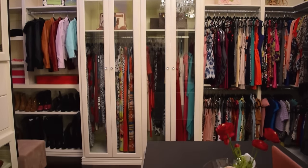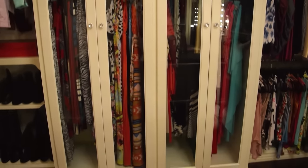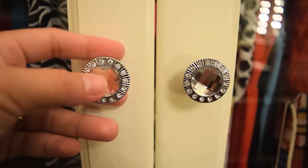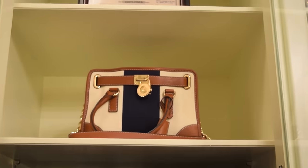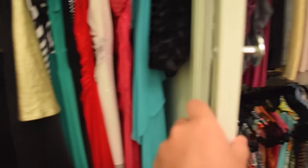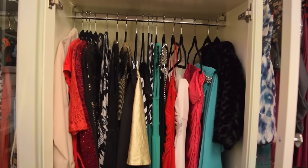Moving on to this area — before, it was just an empty wall. I decided to add this long cabinet with four doors, which I actually designed myself. My idea was to give my long dresses and gowns their own place. In the first door, I have all my maxi dresses, and on top I have my purse and my college diploma. In the second door, I have all my long gowns and formal attire.